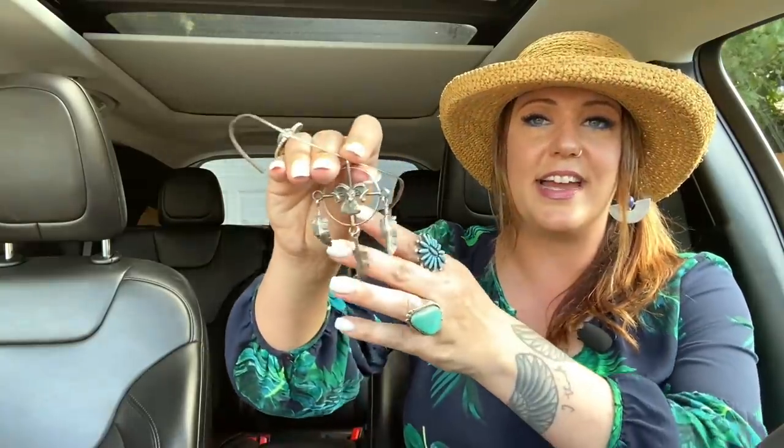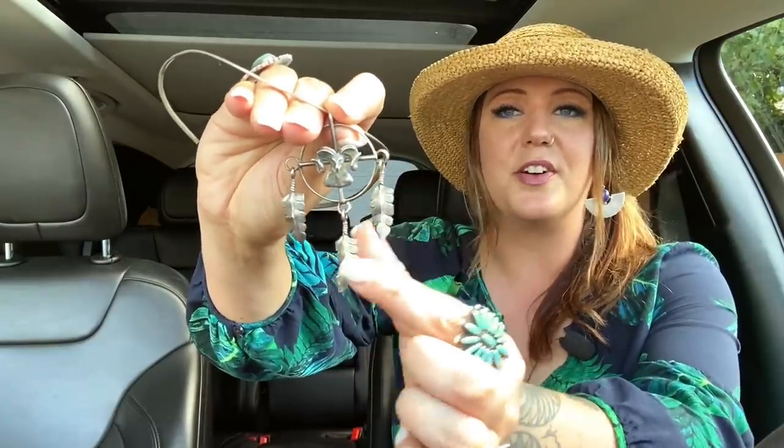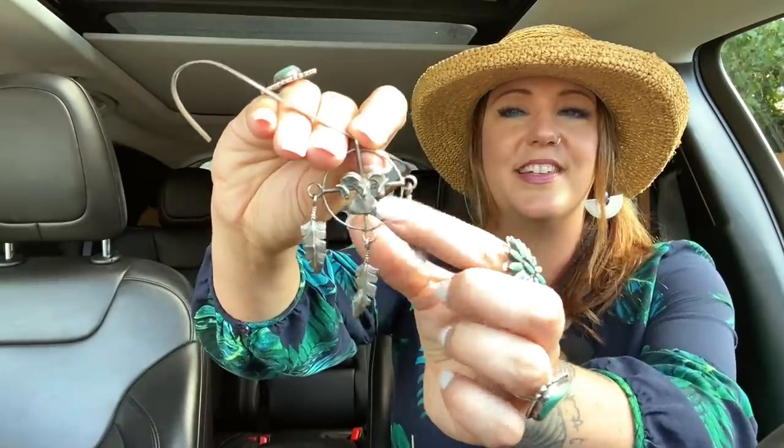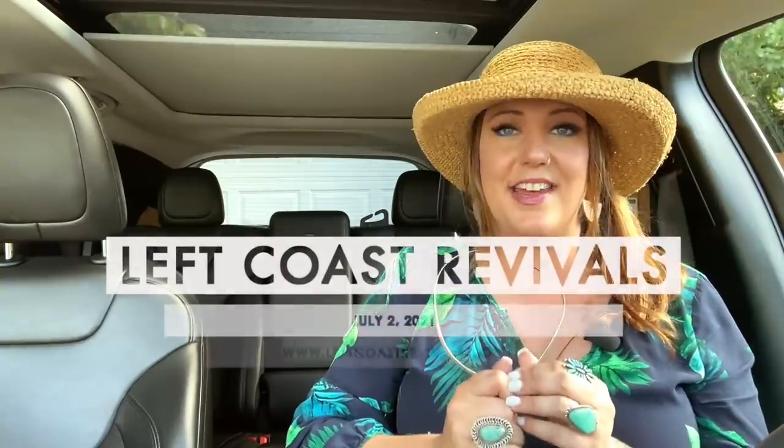I didn't just go to Aurora to visit the antique stores — I went to purchase a jewelry estate and I got some of the most incredible pieces of jewelry I've ever come across in my entire life. I just want to take a second to show you this one here in the car — this one I'm keeping for myself because it is amazing. It's got three large feathers that hang down and then a ram there in the center, on a beautiful sterling silver collar. Isn't it fantastic? I've got some amazing jewelry pieces and they're all going to be coming to my July 2nd First Friday sale.